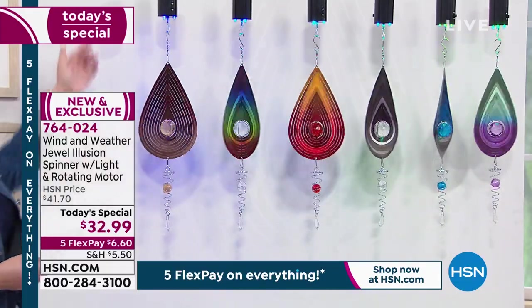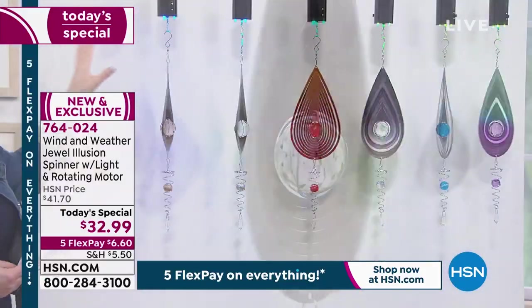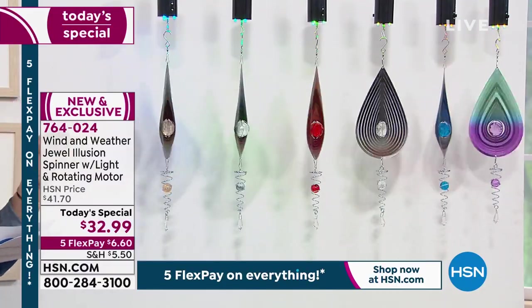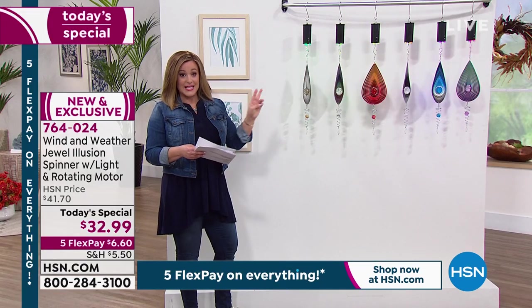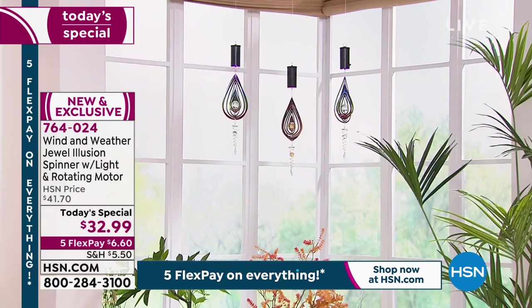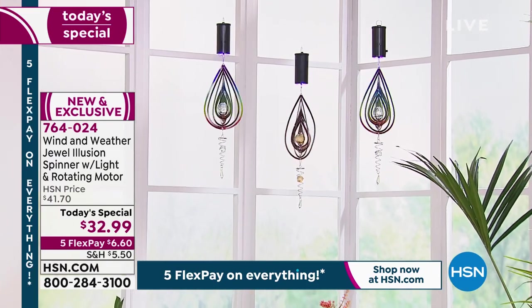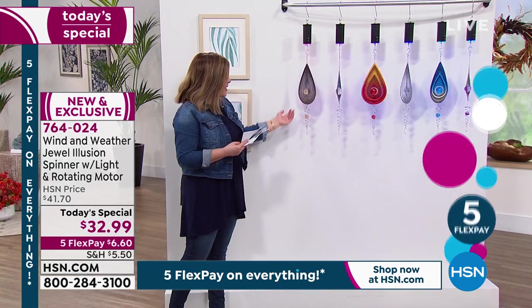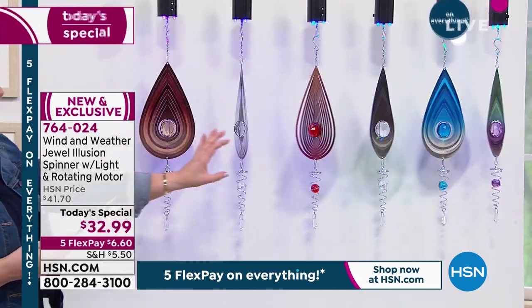There's a brand new motor on top, which means you need no wind — this thing will be creating that cool mesmerizing effect all day long if you want. It's not complicated: all you need are three double-A batteries and this thing spins, playing with the light. You will sit and watch this and marvel at how pretty it is. For those of you who believe in crystals and love crystal therapy or collect jewelry, you're going to love the magical effect.